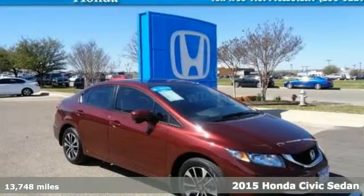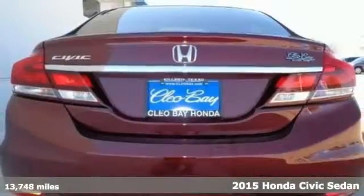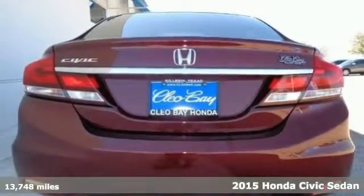Here's a 2015 Honda Civic. Beautifully designed and impressively equipped, this Honda is a cut above the rest.